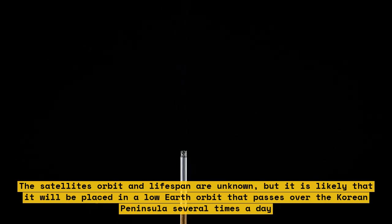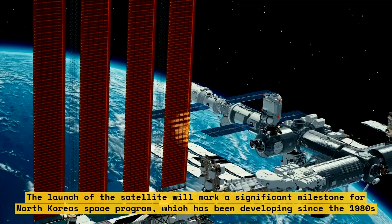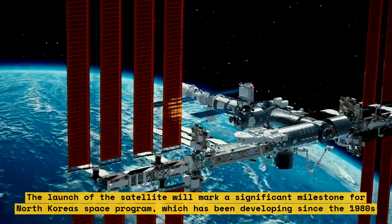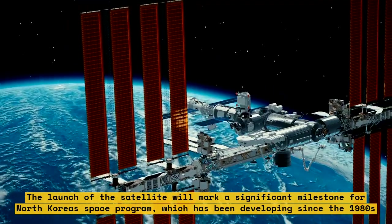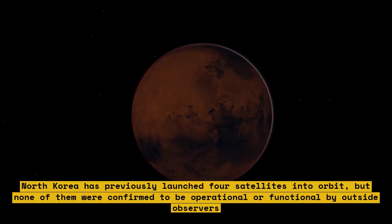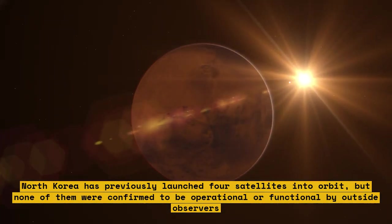The satellite's orbit and lifespan are unknown, but it is likely to be placed in a low earth orbit that passes over the Korean Peninsula several times a day. The launch will mark a significant milestone for North Korea's space program, which has been developing since the 1980s.